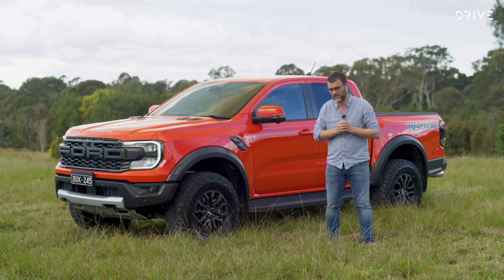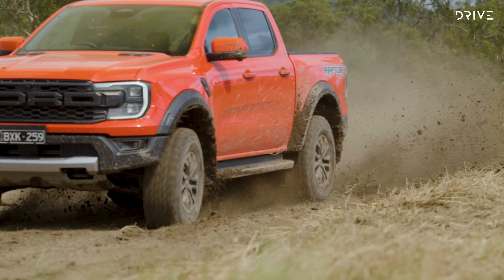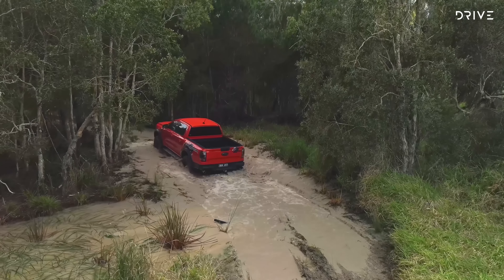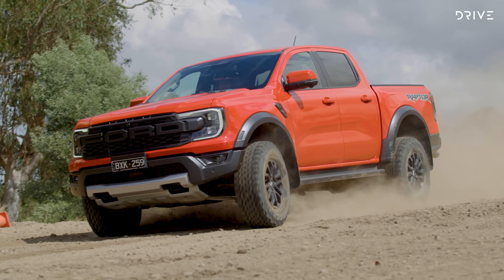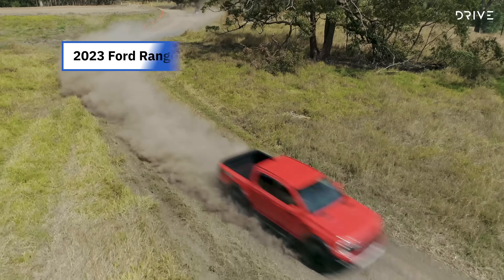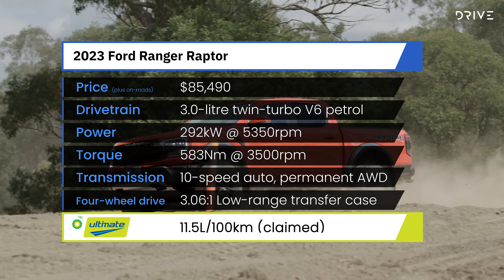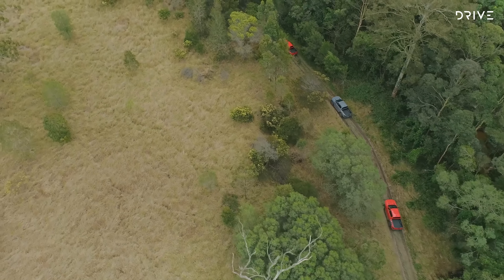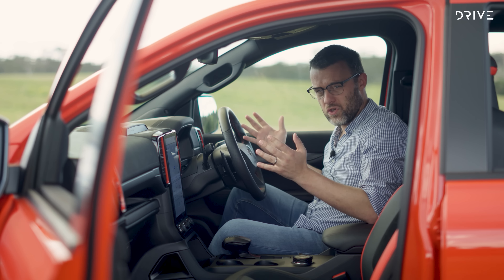Fox continues to supply specialist off-road dampers for this Raptor — internal bypass units with a big 2.5-inch diameter, updated with next-generation live valve technology that gives a variable adjustable compression rate on the run. This new Ranger Raptor uses Ford's new T6.2 platform, developed from the T6 which came in the Ranger back in 2011. Importantly, the Raptor didn't come as an afterthought — when Ford started developing the new Ranger, they started the Raptor and Everest at the same time. This Ranger Raptor has been developed, engineered, and tested in Australia for many years. It also gets a stronger chassis, bespoke steering, bigger suspension mounts, a Watts linkage rear suspension with coil springs, and aluminium control arms up front to suit the 100mm wider wheel track.